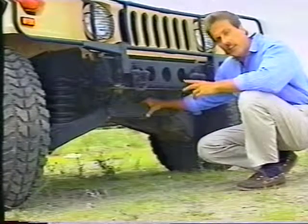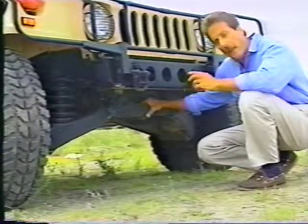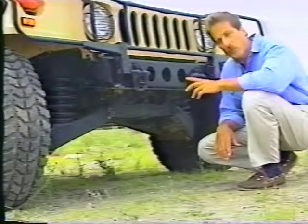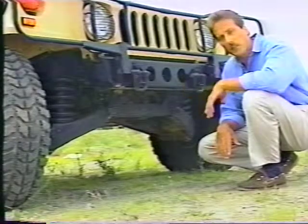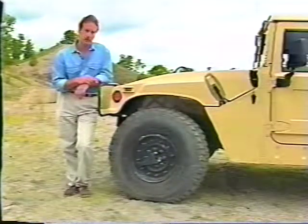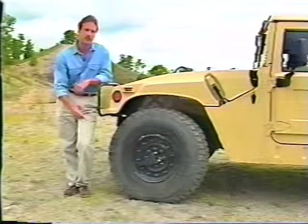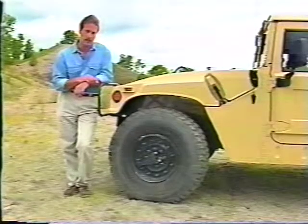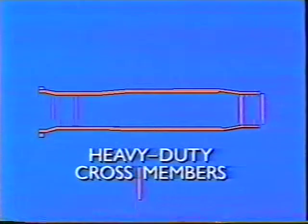Specifically, the chassis design allows for a full 16 inches of ground clearance for maximum mobility off-road. Coupled with the unique aluminum body design, this gives the Hummer a very low silhouette and low center of gravity for maximum stability both on and off-road. Additionally, the placement of the front and rear axles positions the tires at the outermost points of the chassis, resulting in large angles of approach and departure, which enable the Hummer to negotiate steep grades. The overall construction of the chassis and suspension members utilizes a full-box frame with heavy-duty cross members. All components are made of a high-strength, low-alloy steel for added strength and durability.